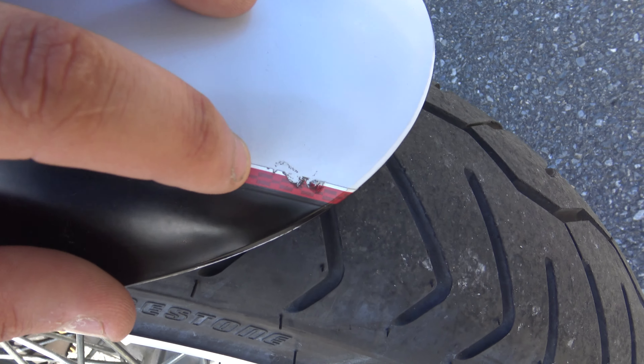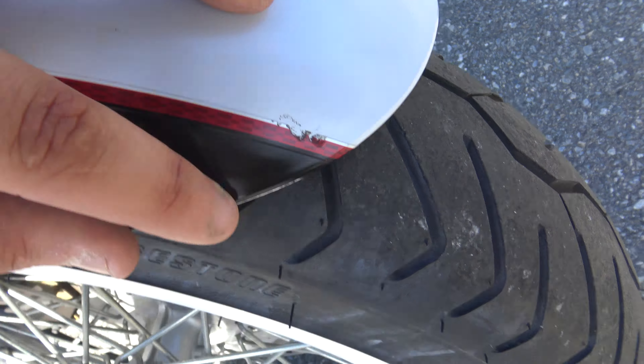The front fender has a couple little nicks on it. White wall front tire — it's a Bridgestone and it's got great tread on it.